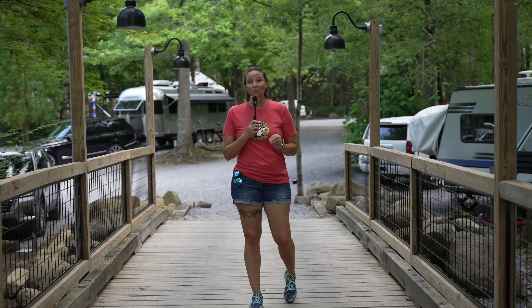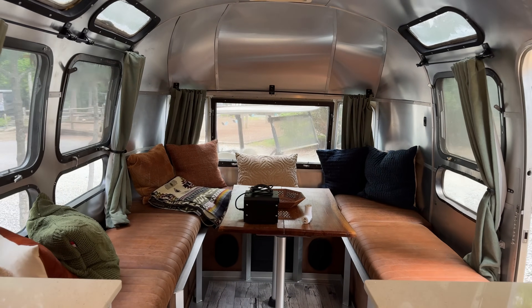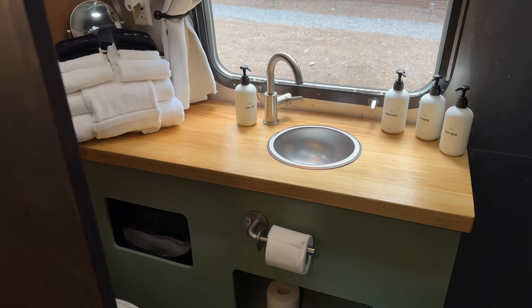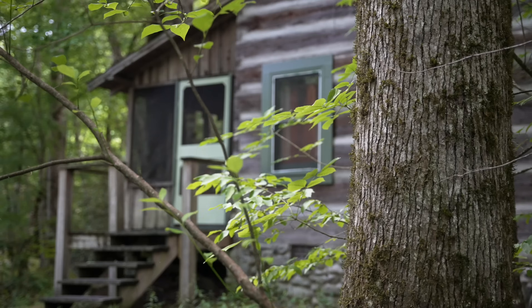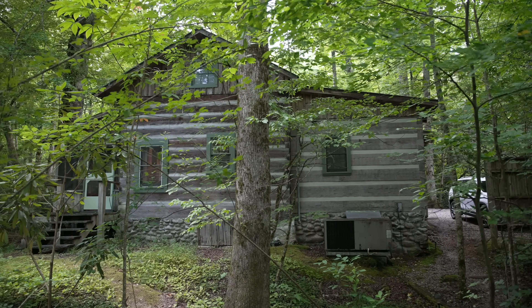Probably the most unique things about this campground — there are really two. First, they actually have an Airstream that you can rent. So if you're considering RV life or even purchasing an Airstream but want to try one first, you can do that here. The other very unique thing is that one of their larger cabins was actually built in the 1800s. Of course it's been renovated with modern conveniences, but where else can you stay in a cabin built in the 1800s? It's a super cool, unique little find here at Romestead.